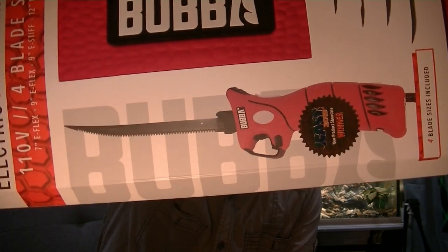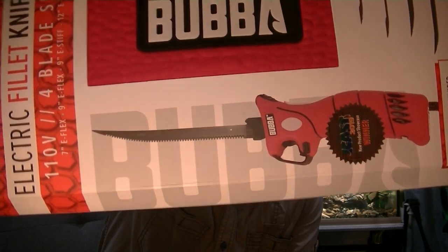The only item in here that I can honestly say is 100% fishing — even though I'm not carrying this out when I go fishing — there is an electric fillet knife. From Bubba, it's a 110-volt, four-blade set: seven-inch E-flex, nine-inch E-flex, nine-inch E-stiff, and 12-inch E-stiff electric fillet knife. So you've got four blades and a 110-volt electric fish fillet knife.